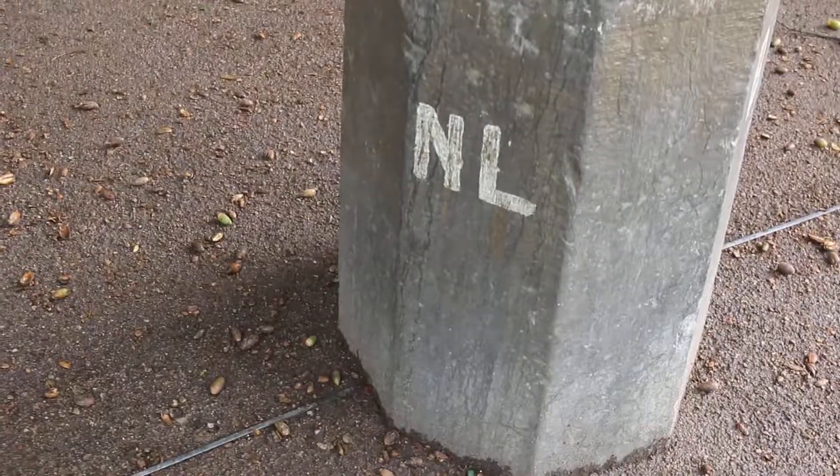Just one more thing. This little slice here is the Netherlands. That's Belgium. And that half over there is Germany — Germany has that whole half over there. That's Netherlands. That's Belgium. Pretty neat, huh?